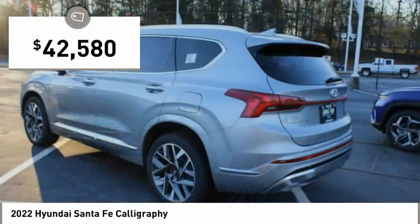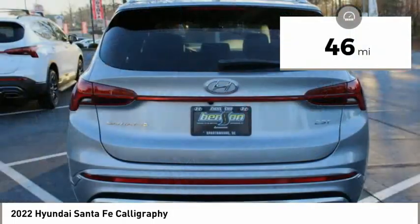It is priced below $45,000, and this vehicle has less than 100 miles.